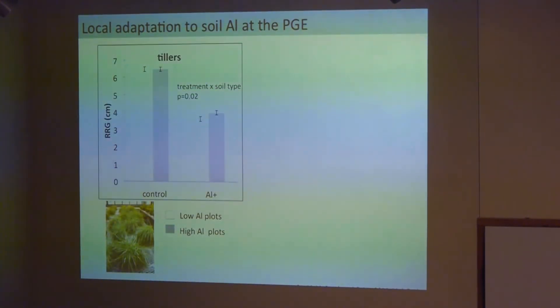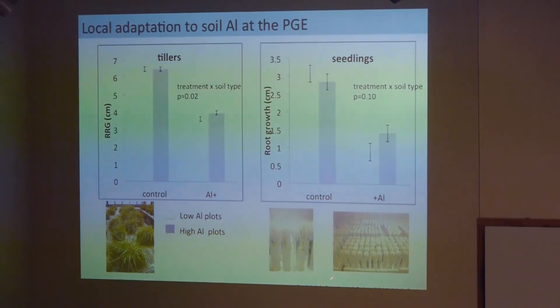What I found was that, at least for adult plants, there was a small but statistically significant signature of local adaptation. Plants from the high-aluminum plots at Park Grass showed slightly better root growth in the aluminum treatment than plants from the low-aluminum plots. I also experimented with seedlings — germinating them on solid media in conical tubes and then transferring them to the hydroponics — and in the seedlings I also saw this signature of local adaptation to aluminum. So I was able to verify that this pattern still exists in a contemporary sample.